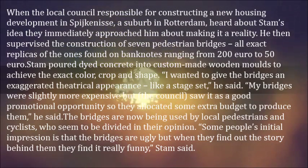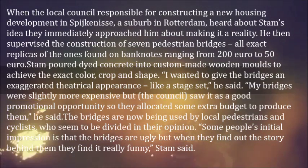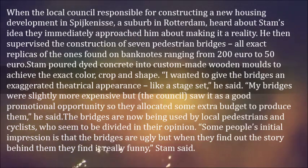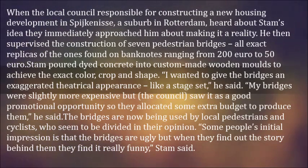Stam poured dyed concrete into custom-made wooden molds to achieve the exact color, crop, and shape. "I wanted to give the bridges an exaggerated theatrical appearance, like a stage set," he said. The bridges were slightly more expensive but the council saw it as a good promotional opportunity, so they allocated some extra budget to produce them, he said.